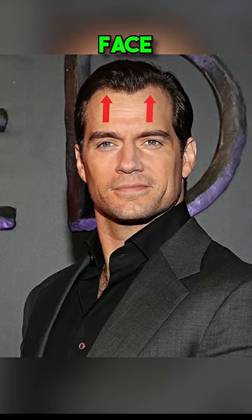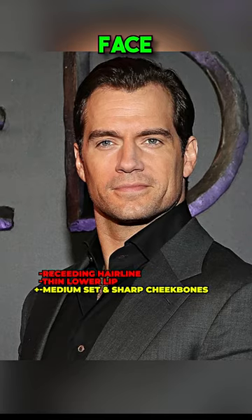His jaw is too flat. Cavill has a receding hairline, his lower lip is thin, and his cheekbones are medium set and sharp.